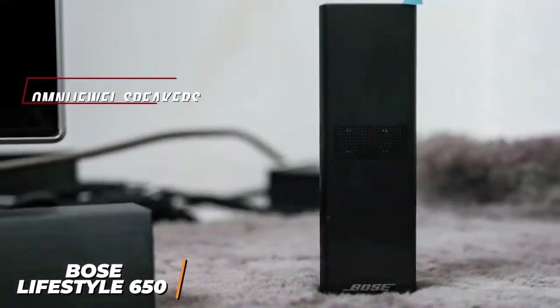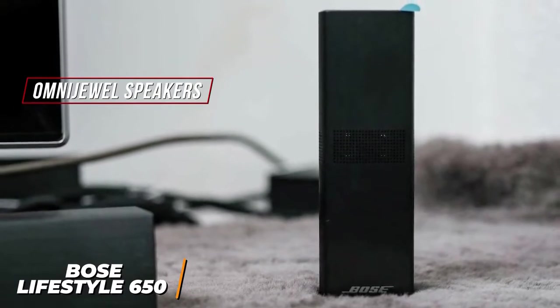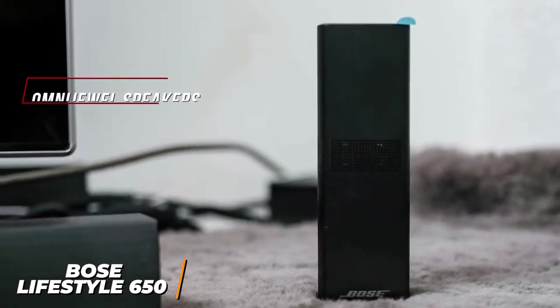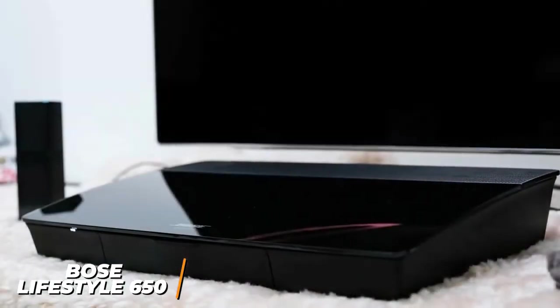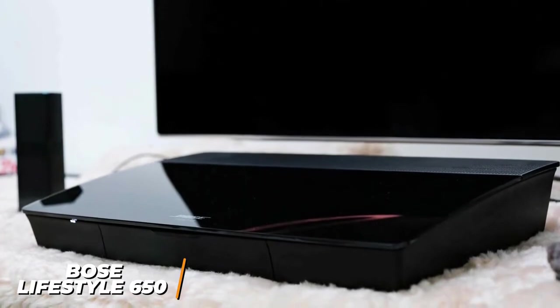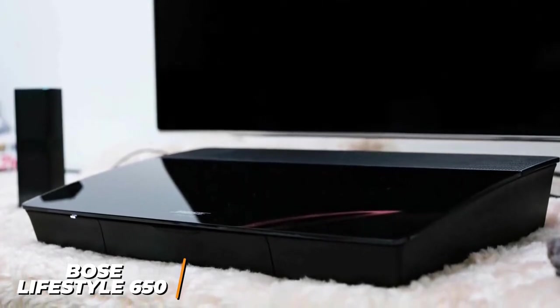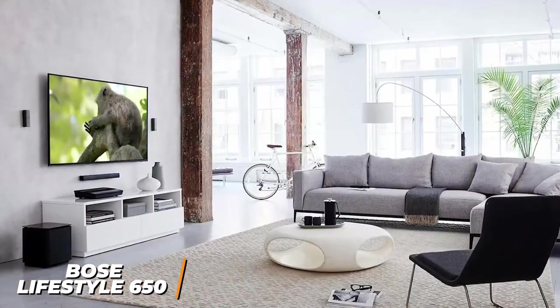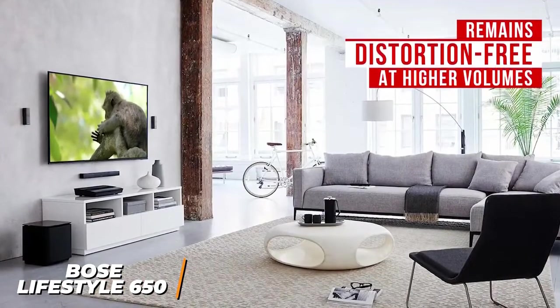It utilizes innovative Omnijoule speakers, which utilize sophisticated technology to deliver 360-degree sound for better directivity. The setup process is also intuitive, and it has a convenient AdaptIQ function that calibrates itself to optimize audio based on the room, but the results can be inconsistent. While the speakers are somewhat small, they deliver audio with crisp highs, warm mids, and powerful bass to accurately reproduce subtle details and enhance the stereo image. The dynamic range performance is impressive and remains distortion-free at higher volumes.